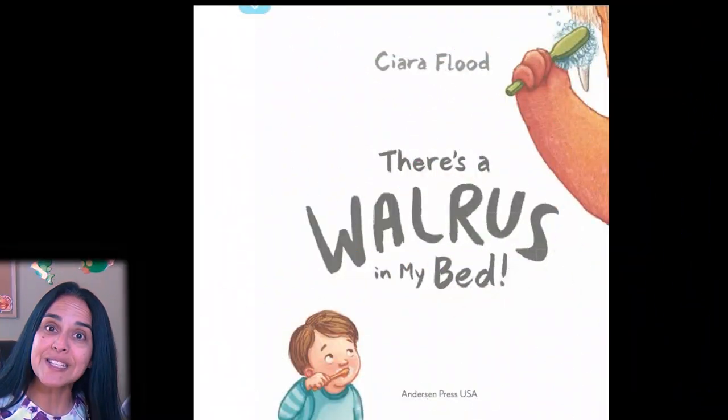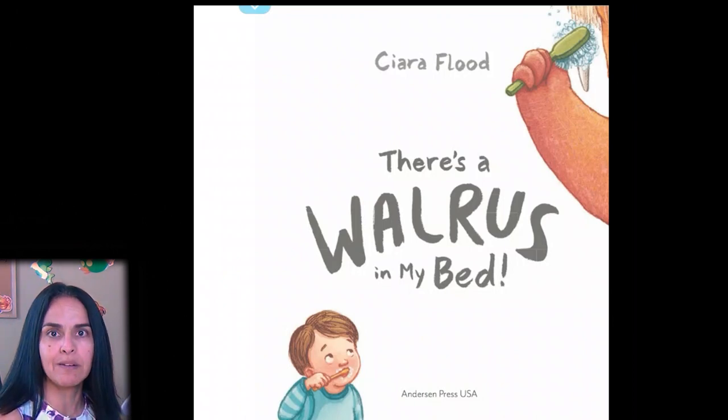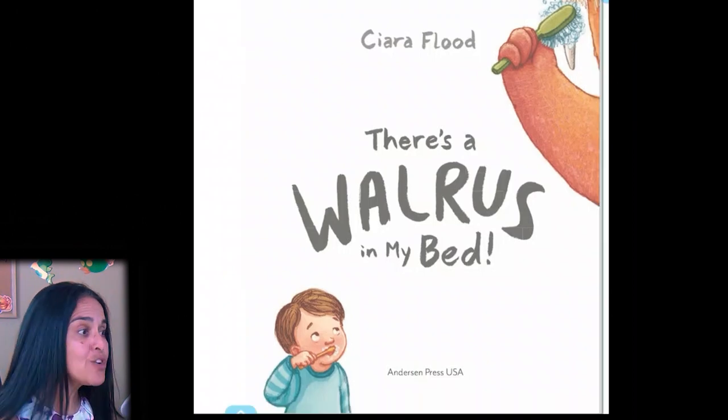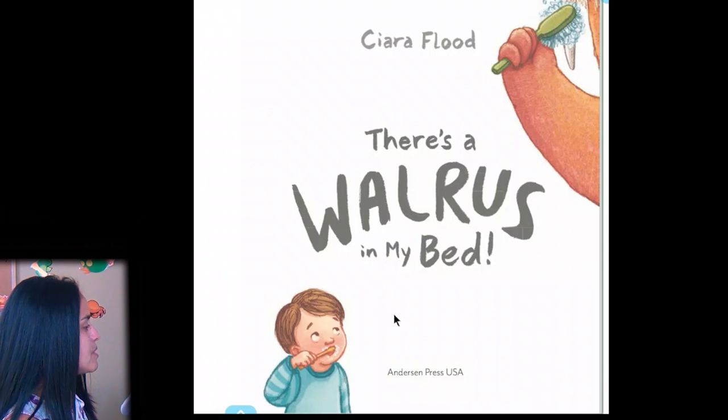Hi, boys and girls. Are you ready for story time? Today we're going to be reading 'There's a Walrus in My Bed.' Now, boys and girls, a walrus is huge. I don't know how it's going to fit in this little boy's bed. Let's find out what happens. There's a walrus in my bed — look at them. Walrus is brushing his teeth. And Flynn — the little boy.